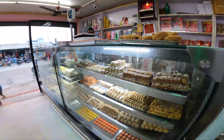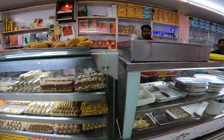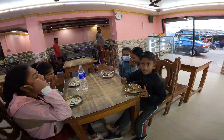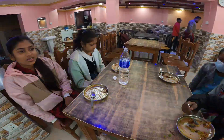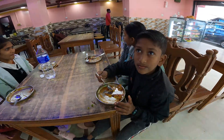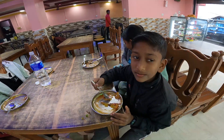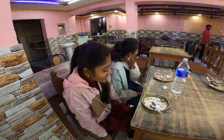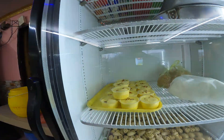If you are an Indian viewer, you can tell me this is the most famous mithai and lassi shop. Here you can get a famous chai, and they do have a lot of local clients out here.